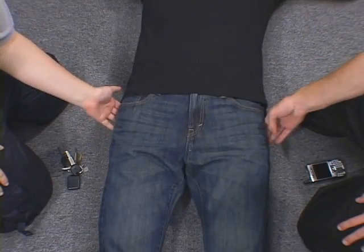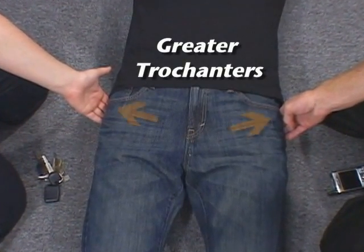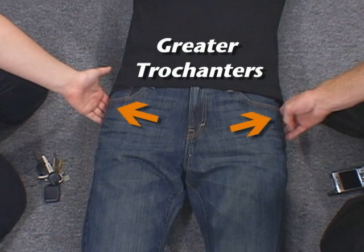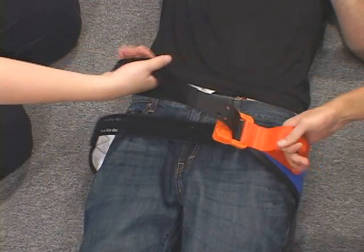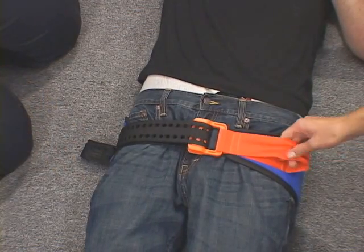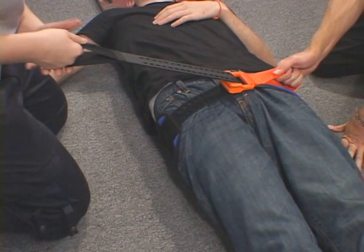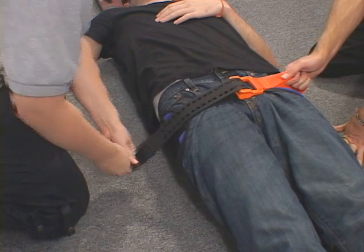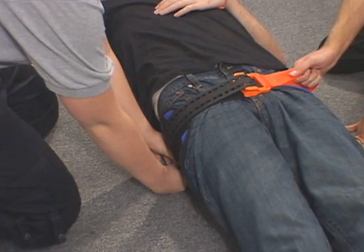Always apply the SAM Pelvic Sling 2 at the level of the greater trochanters. This is typically at the level of the buttocks or symphysis pubis — do not apply around the waist. When tightening the belt, pull until you hear or feel the buckle click or the belt stops. At this point, do not release tension on the free pull handle. Maintain tension until you secure the strap by pressing it down on the surface of the pelvic sling to engage the belt.